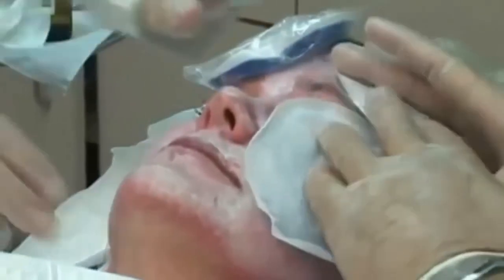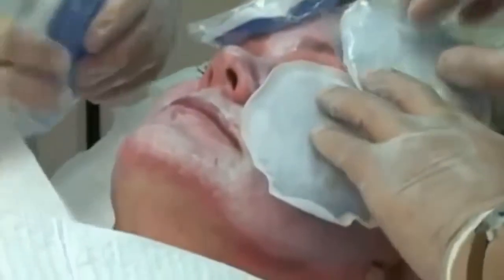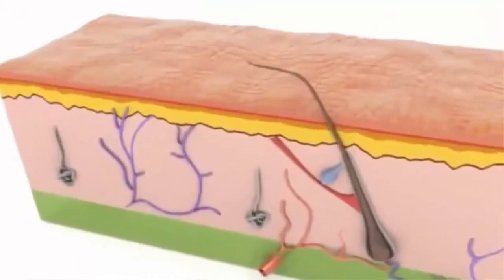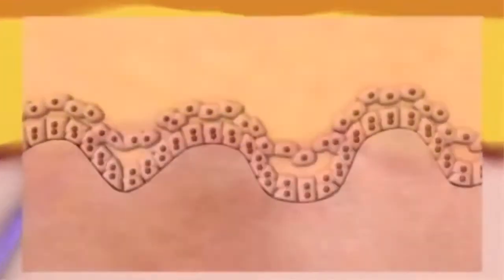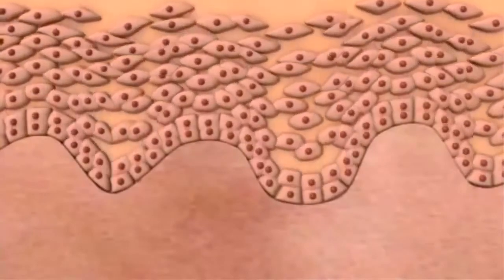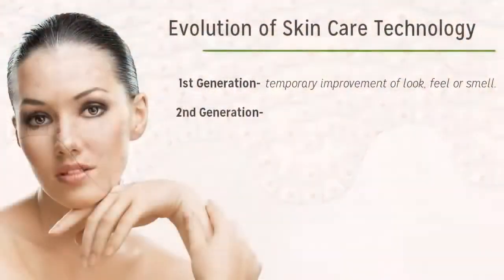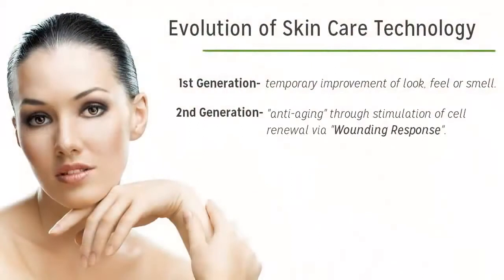By wounding the top layer of the skin it causes a premature exfoliation and sends a signal to the bottom layer that says, hey, we're running out of skin cells up here — you better step up production — and your skin just does. It responds to that wounding by thickening the epidermal layer, which has the effect of pushing out fine lines and wrinkles.